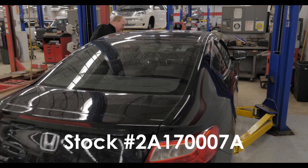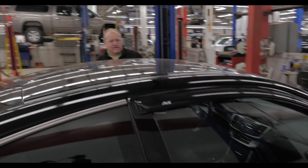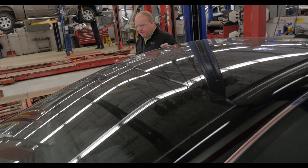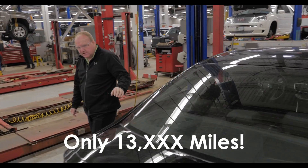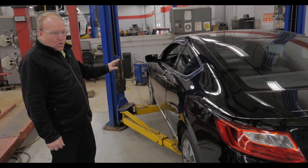Stock number 2A170007A. This one just came in on trade — a gentleman from Bemidji traded in, traded on a Cadillac, bought it new. 13,000 miles. Low, low miles.